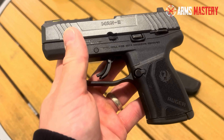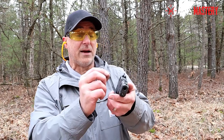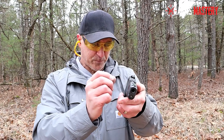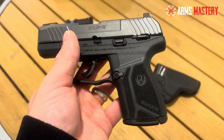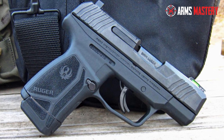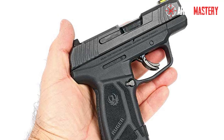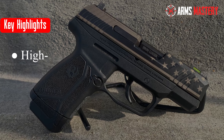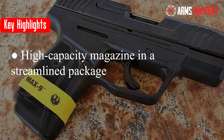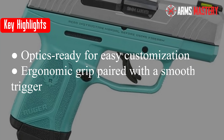What truly sets the Max 9 apart is its thoughtful design. The ergonomic grip molds seamlessly into your hand, offering unmatched comfort and control. This pistol also features a trigger engineered for smoothness, providing a consistent pull that ensures shooting precision. Safety is paramount in the design of the Max 9, which includes an integrated trigger safety and a striker block for ultimate reliability. Key highlights: high-capacity magazine in a streamlined package, optics-ready for easy customization, ergonomic grip paired with a smooth trigger for enhanced control.